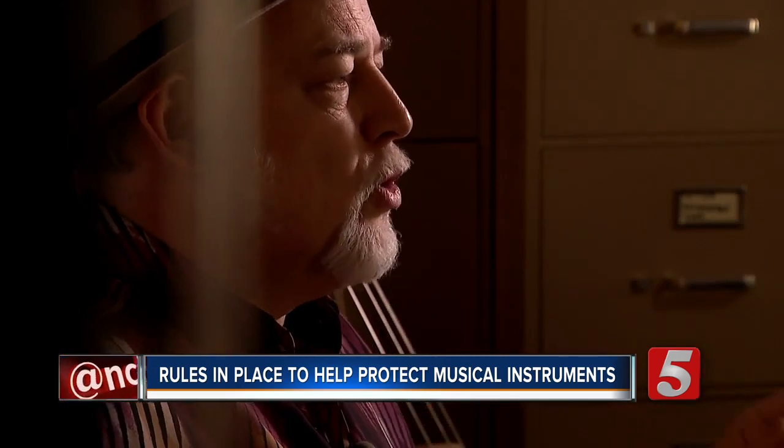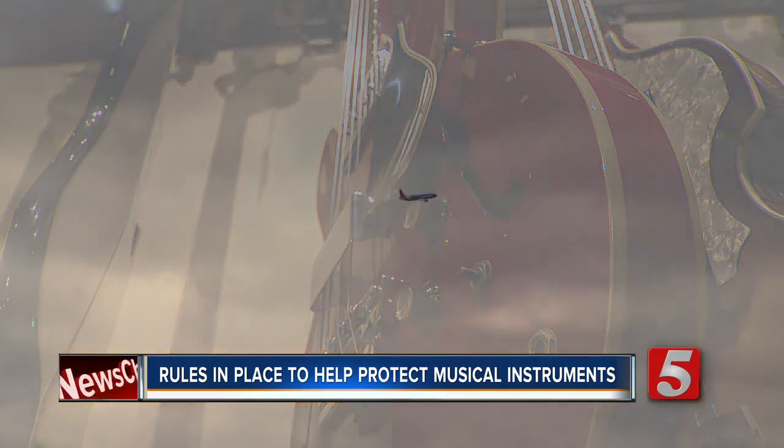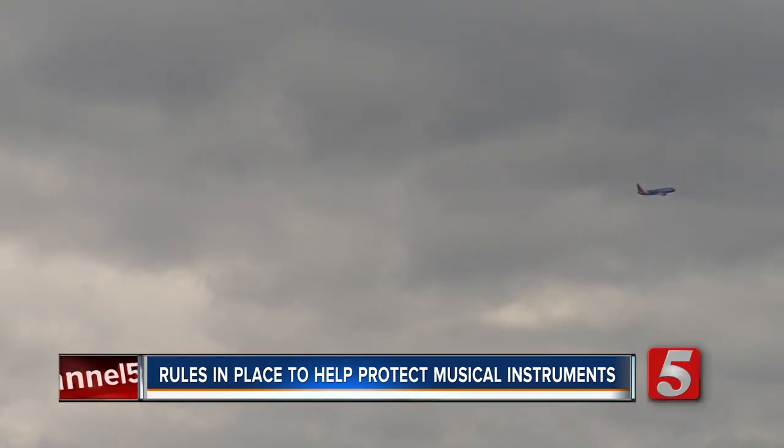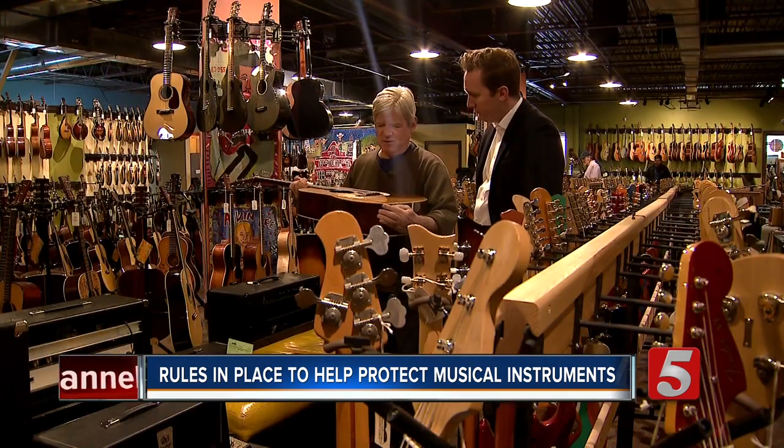Pomeroy says it's incumbent on the musician to do their homework, like finding out which plane you're flying on to see what accommodations are available. If you search the model number of the plane, it will tell you what the size of the bins are. But even if you take all the steps you can to ensure your instrument's safety, accidents can happen.